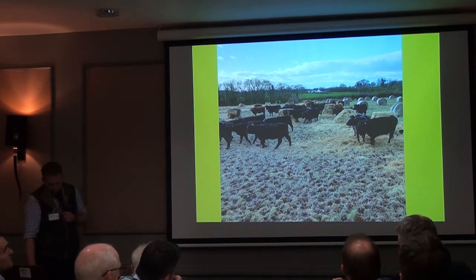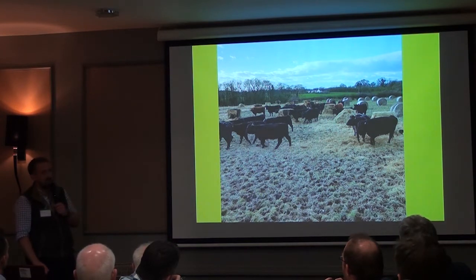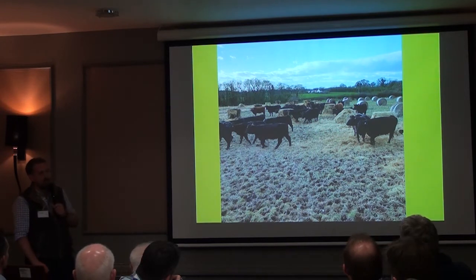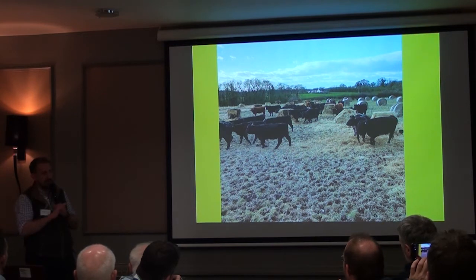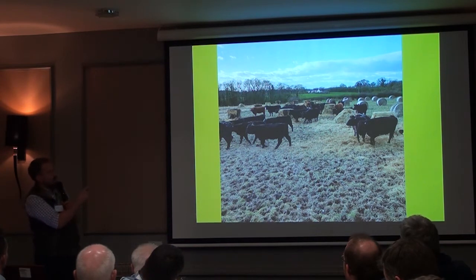Question: do the bales not get ruined lying in the field? No — you lose about two or three inches around the outside, which is where they were in contact with the floor. But the hay in the middle is absolutely perfect. You sort of roll it out on a crisp winter morning and it's like summer coming out.